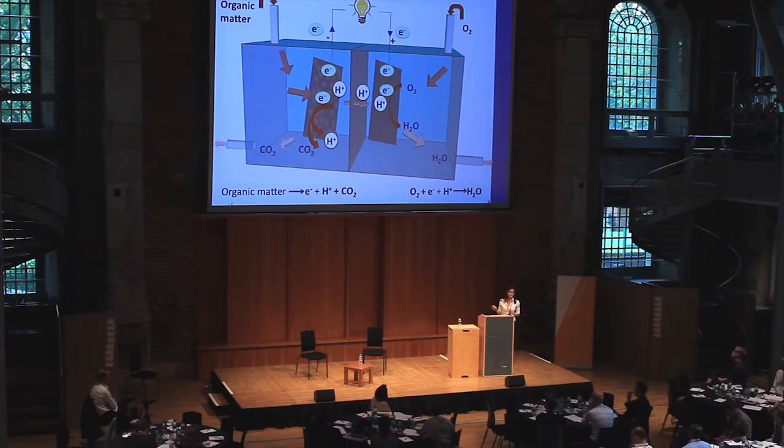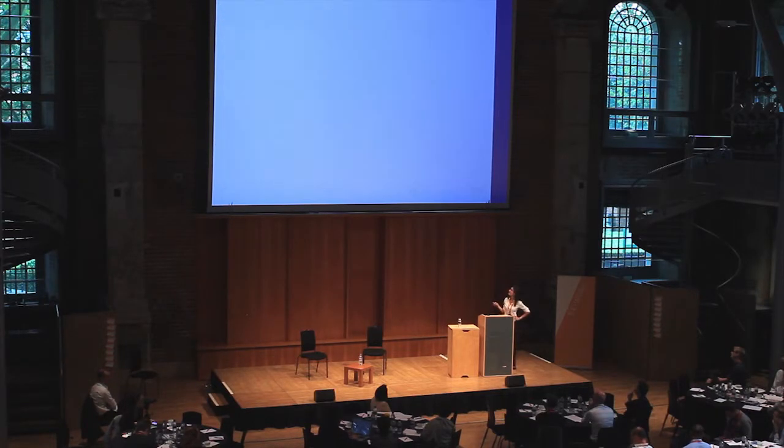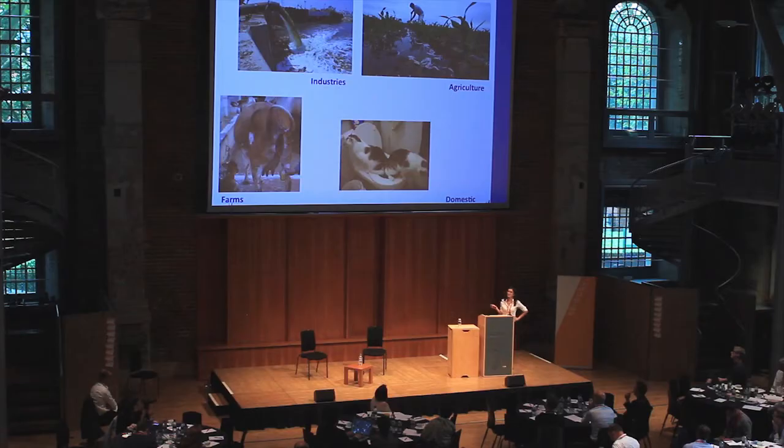And we also get clean water. This technology is attractive because it produces electricity out of organic matter, and organic matter is present in wastewater. Biofuel cells produce electricity directly from wastewater — from industries, agriculture, farms, and domestic sources. It's a very clean technology that uses a renewable source, which is the most important feature.